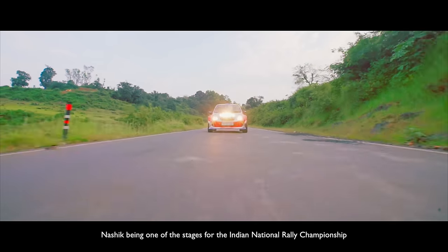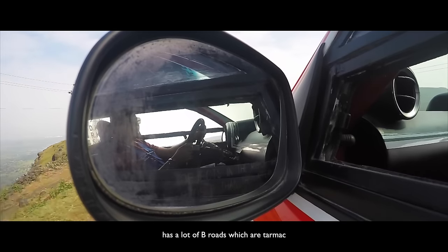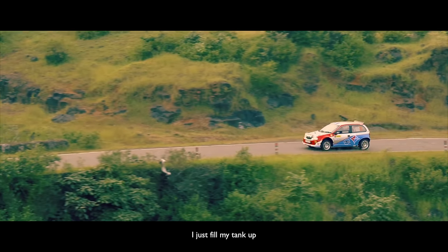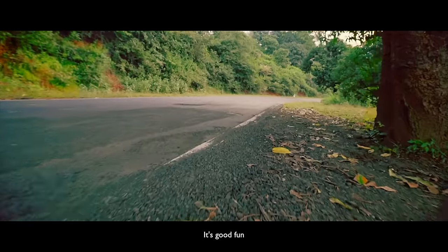Nashik being one of the stages for the Indian National Rally Championship has a lot of B roads which are tarmac and well tarred, so I have a lot of choice. I just build my tank up, find a good road and go to town with it. It's good fun.